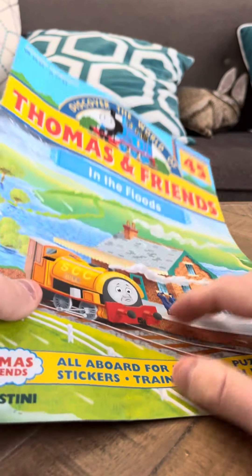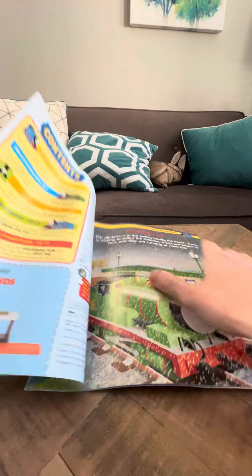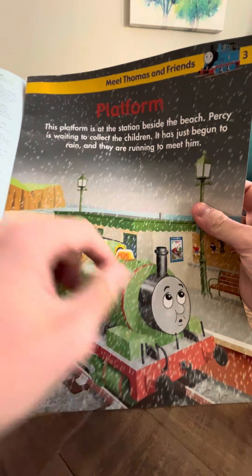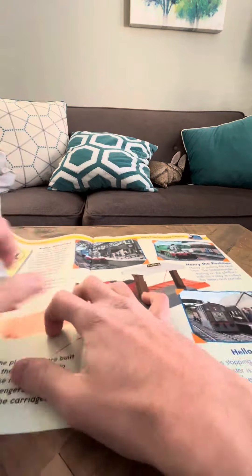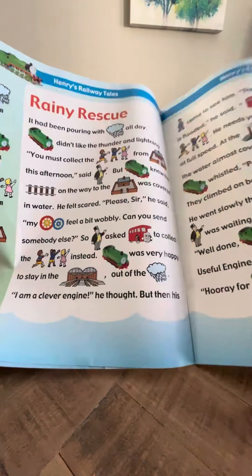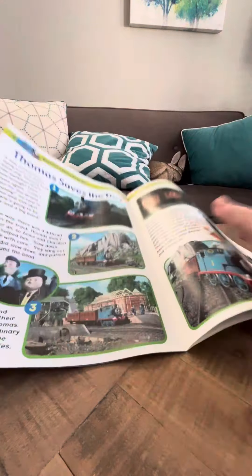Let me get to the book here. There is still an issue for the magazine. This is called 'In the Floods.' The platform is at the station beside the beach. Percy is waiting to collect the children. It has just begun to rain and they are running. So it's obviously a rain kind of thing, and there's James by the platform. Rainy Rescue — so obviously this has to do with rain, it has to do with weather.